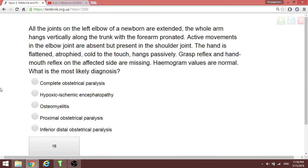All joints of the left arm of a newborn are extended, the arm hangs vertically along the trunk with the forearm pronated, and active movements in the elbow joint are absent but present in the shoulder joint. In this case, the three birth trauma diagnoses are Erb's palsy, Klumpke's, and inferior distal obstetric paralysis. Because the lower part of the upper extremity is affected, this is inferior distal obstetric paralysis.